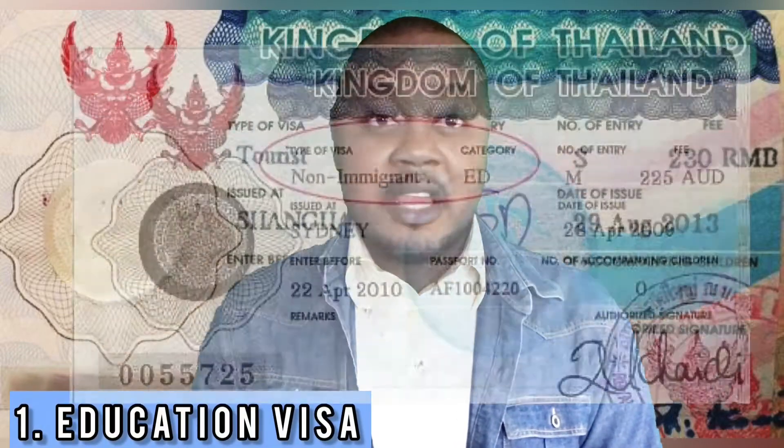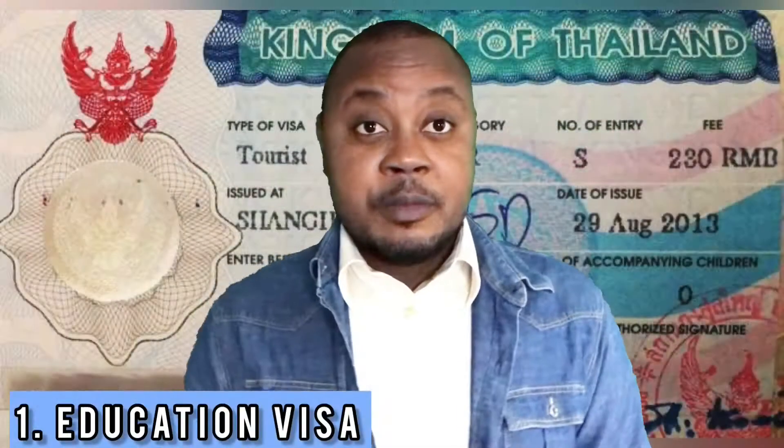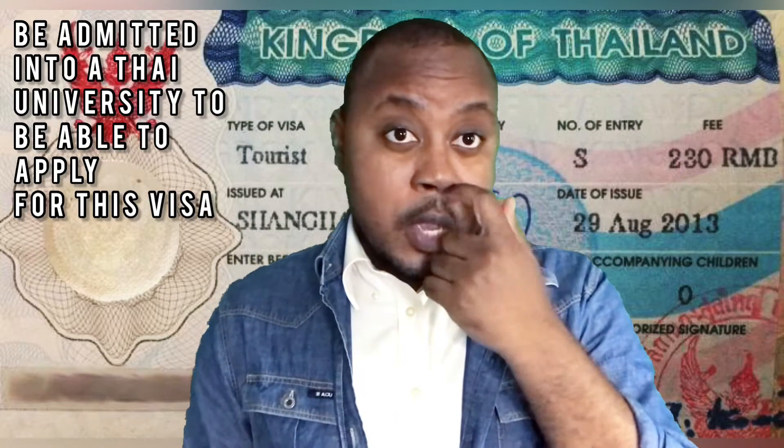The first one is the non-immigrant ED visa. With this visa, you are able to live in Thailand long term, and it's mostly for studies — that's why it's known as ED, which represents education visa. What you have to do to secure this visa is to look for admission in any of the universities and in any of the programs. Once you gain admission, they will provide documents for you to apply for a non-immigrant ED visa. When you apply at a Royal Thai embassy abroad, the visa issued to you is valid for 90 days, after which you are expected to apply for a yearly extension at any immigration office in the kingdom.